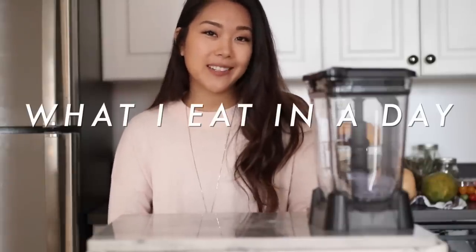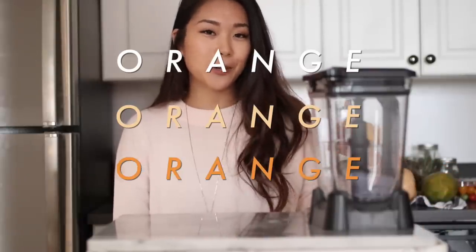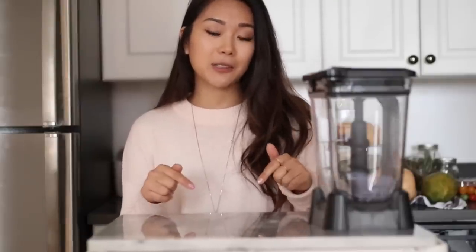Hey friends, welcome to another video! If you're new here, my name is Remy and I share lots of vegan recipes as well as some vegan travel and vlogs in New York City. Today I'm bringing you another 'what I eat in a day' video, but we're going to switch it up a little bit — I'm going to be only eating one color. I'll be eating orange for the entire day as a mini challenge.